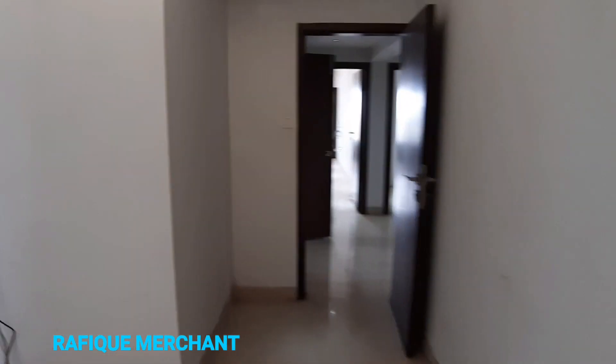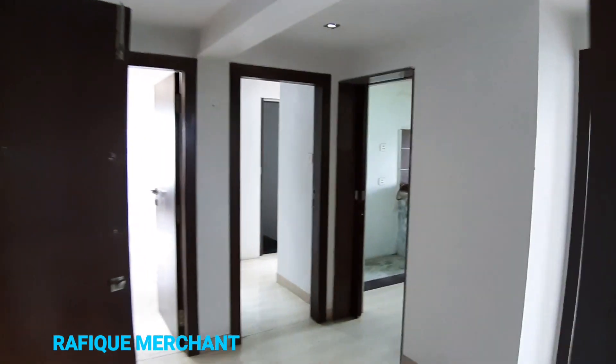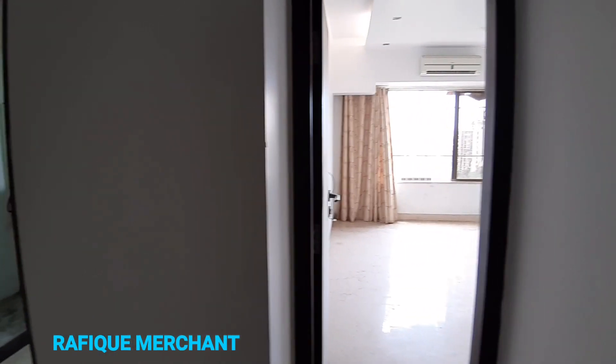This is Rafiq Merchant presenting a 3BHK at Bhaktani Heights for sale. If you want to rent or sell your property, check out new properties every day on my YouTube channel. Cheers!